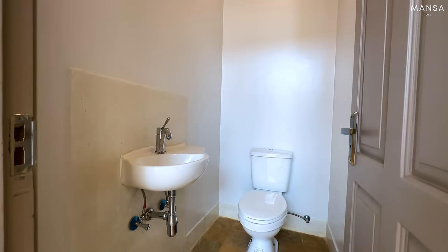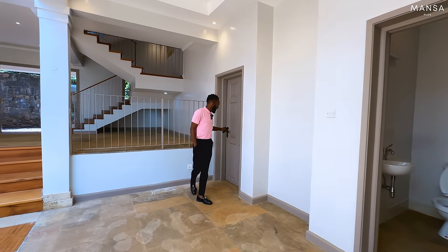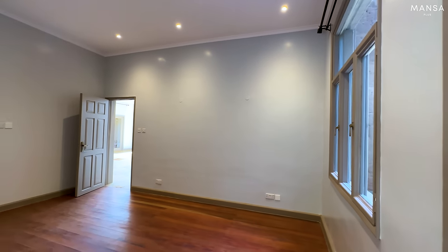On this side you have a small powder room to serve this central area, and on this other side you have your first bedroom in this house. Let's have a look.